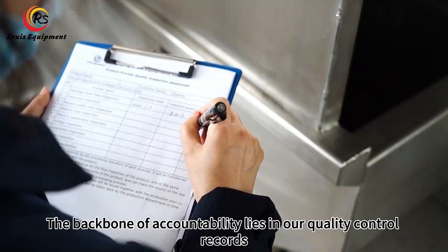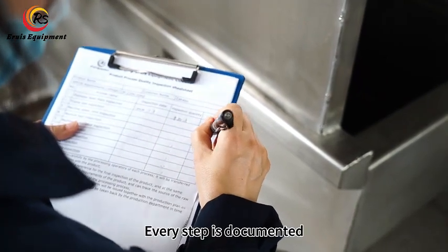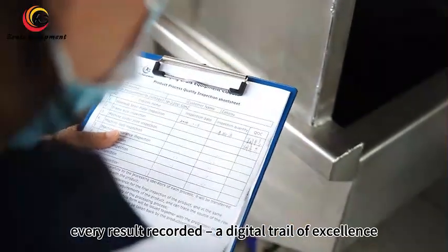The backbone of accountability lies in our quality control records. Every step is documented, every result recorded — a digital trail of excellence.